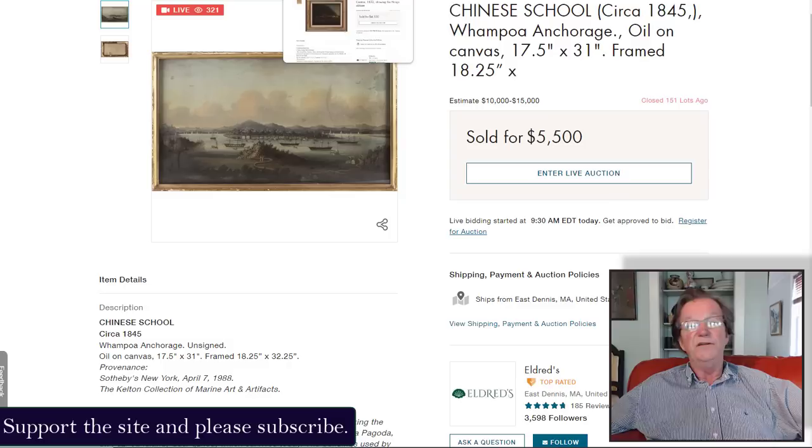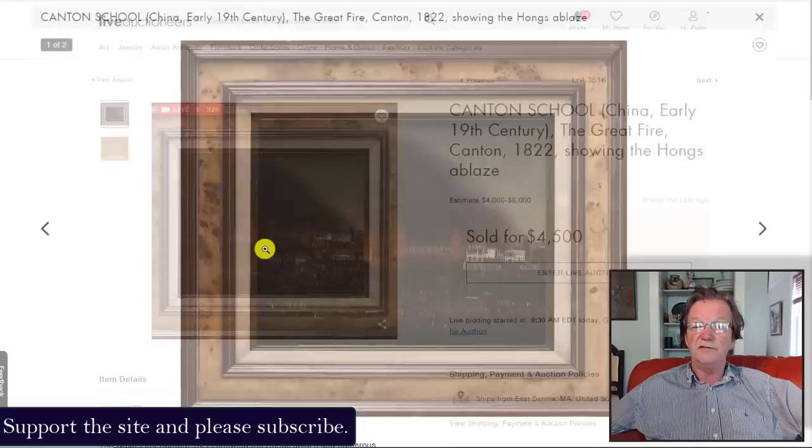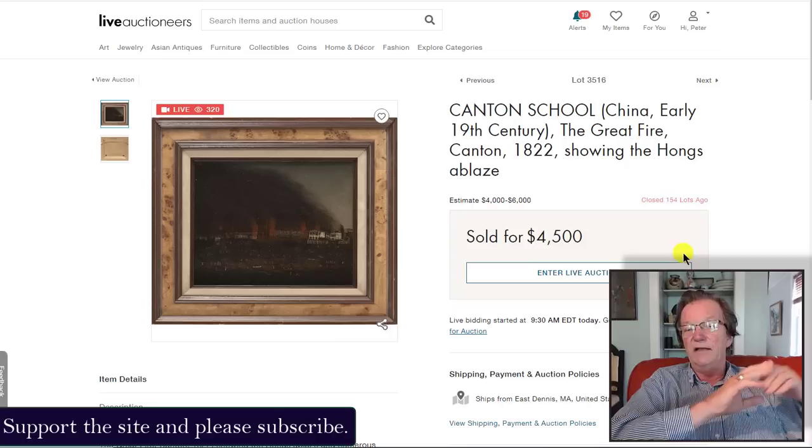These paintings are almost never signed, which is too bad. There was also a depiction of the Great Fire at Canton from 1822 — a pretty rare scene. It's a bit dark but very historic: a massive fire that swept through five or six of the warehouses and hongs, causing major disruption to shipping. It sold for $4,500, which I think was a good buy — with buyer's premium you're up to about $6,000, which was the high estimate.